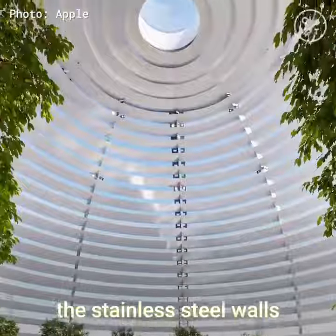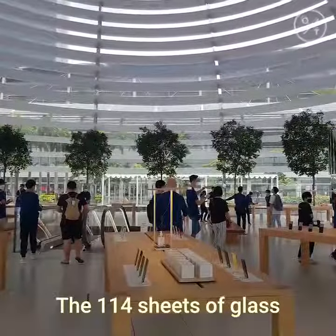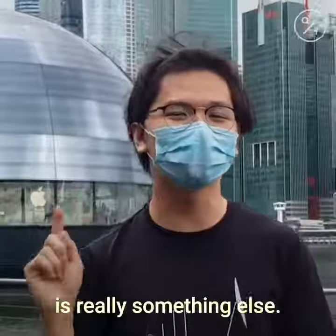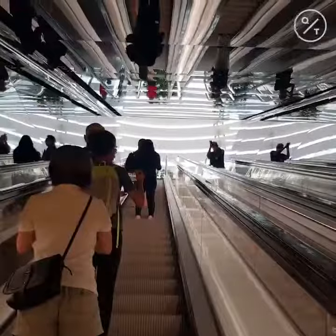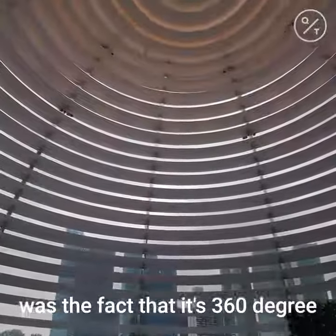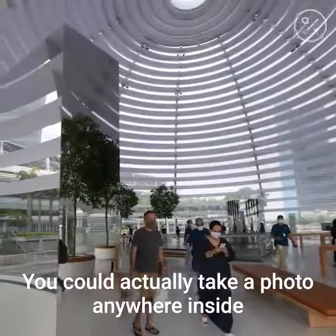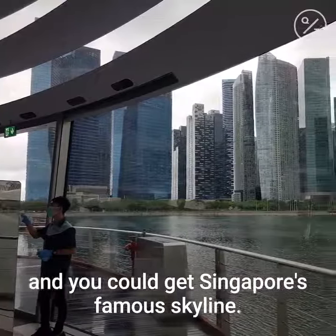I love the architecture. The stainless steel walls are just something else. The 140 sheets of glass that were used to make this orb are really something else — that's an architectural marvel right there. What really stood out to me was the fact that it's 360 degrees with no pillars. You could actually take a photo anywhere inside and get Singapore's famous skyline.